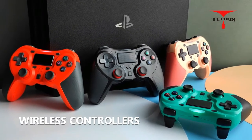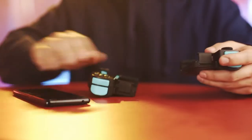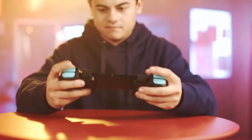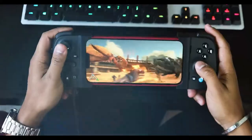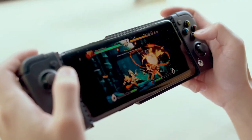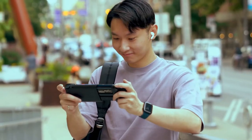Welcome to our review of the top 5 best mobile gamepads you can buy this year. We have spent hours researching and testing the best gamepads on the market to bring you our top picks. We understand that finding the perfect gamepad can be a challenge, so we have made sure to include a variety of gamepads to suit different needs and budgets. Whether you're a casual gamer or a hardcore enthusiast, you can be sure to find the perfect gamepad for your needs. So let's dive into the reviews.